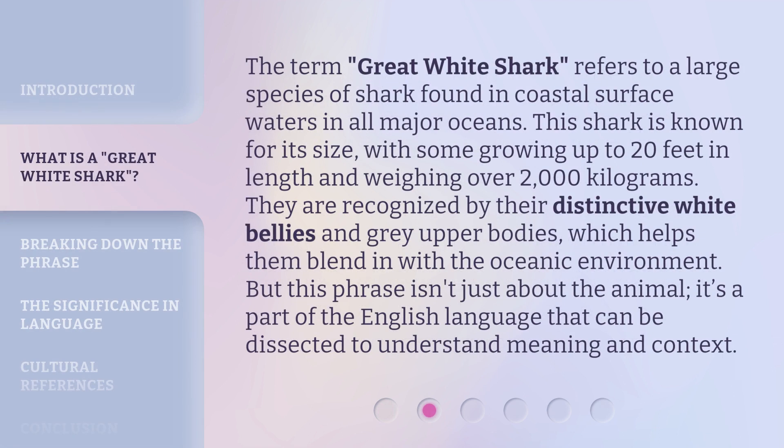The term Great White Shark refers to a large species of shark found in coastal surface waters in all major oceans. This shark is known for its size, with some growing up to 20 feet in length and weighing over 2,000 kilograms. They are recognized by their distinctive white bellies and gray upper bodies, which helps them blend in with the oceanic environment.